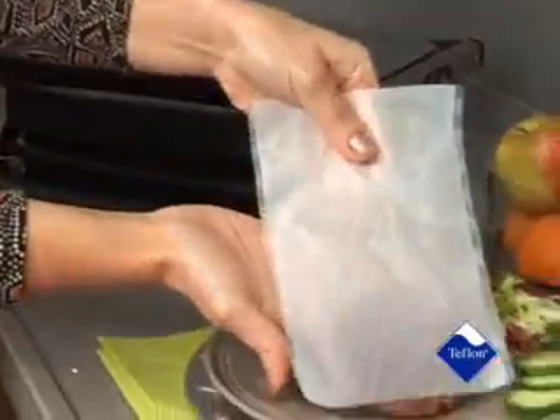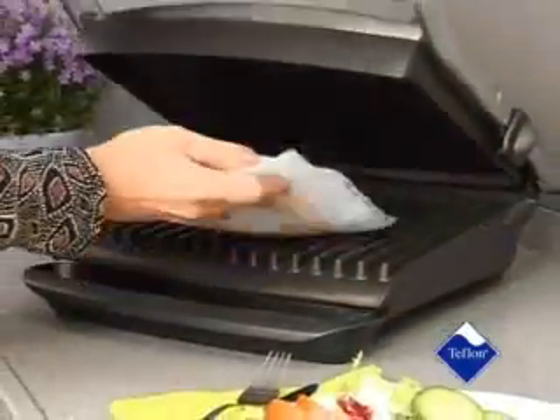No-stick cooking liner can be used to bake, fry, and grill in a pan, oven, or microwave.